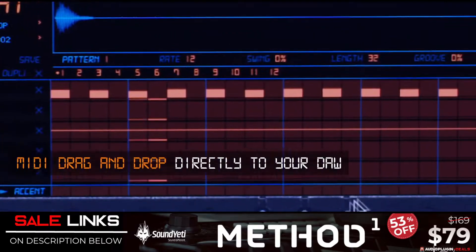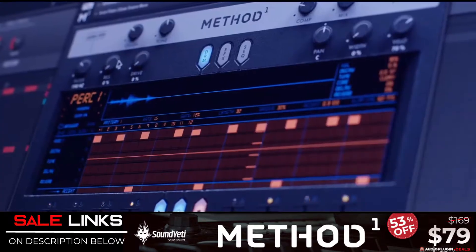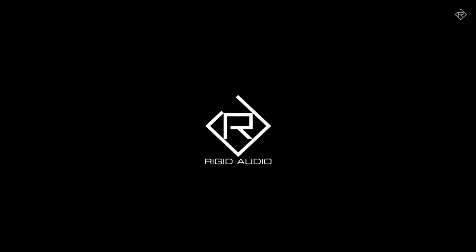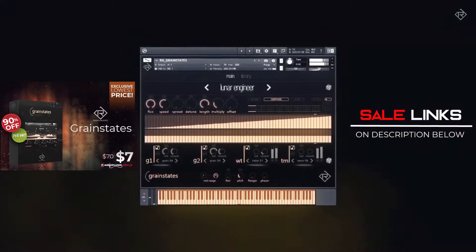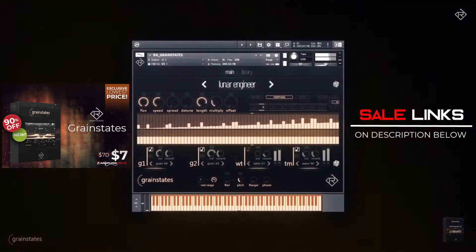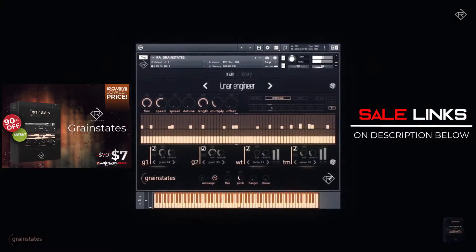We'll be having a review on this one soon — I'll be making a track using Method One on a different genre of music than mentioned above, showing the versatility of this drum machine. Next up, Rigid Audio releases Grain States. A set of 128 granular morphing textures and soundscapes. You can also import your own WAV files into the Grain States layer via drag and drop.